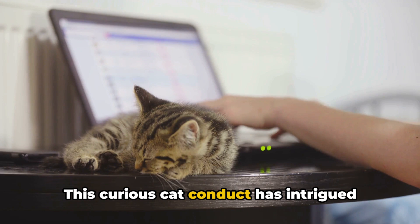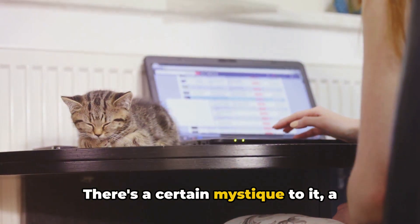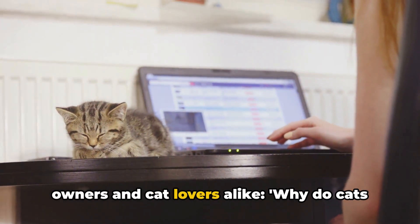This curious cat conduct has intrigued many, and not just because it's downright adorable. There's a certain mystique to it, a question that hovers in the minds of cat owners and cat lovers alike.